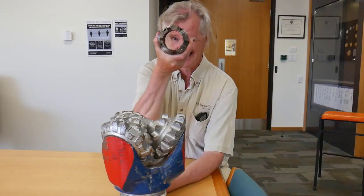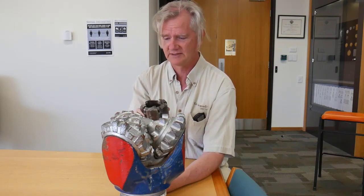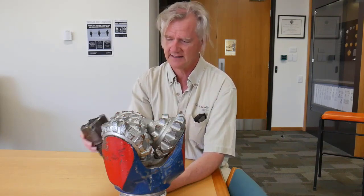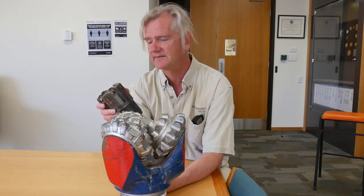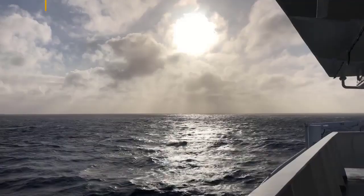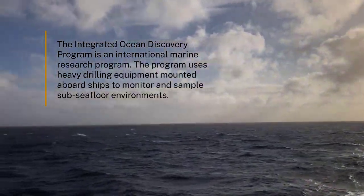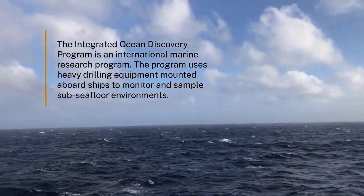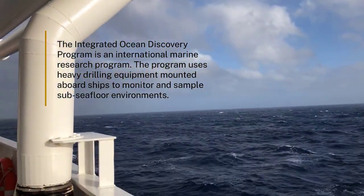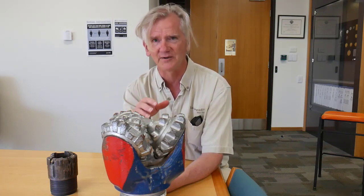Before that, you basically had drill heads that were just round tubes with a cutting end, and they could go into relatively soft sediments. This one just happens to be from the Ocean Discovery Program that I used when I was out in the North Atlantic. That's great for soft sediments, but the Hughes bit will grind up all kinds of hard rock — whether it's sedimentary, metamorphic, or igneous rock.